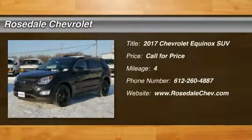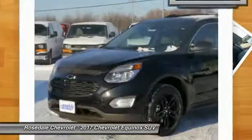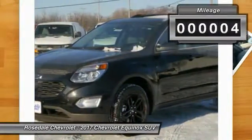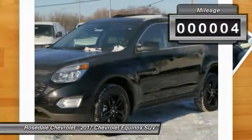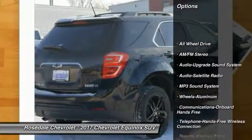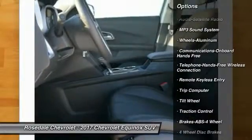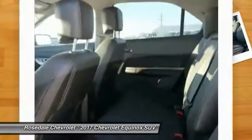The 2017 Chevy Equinox — fuel efficiency, safety, and value equals the Chevy Equinox. This vehicle has less than 100 miles. Here are some of this vehicle's great options: traction control, all-wheel drive, anti-lock braking system, and Bluetooth wireless data link.